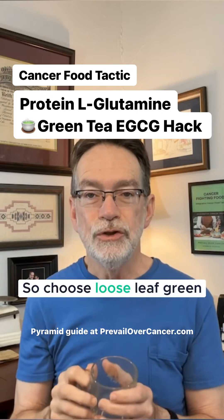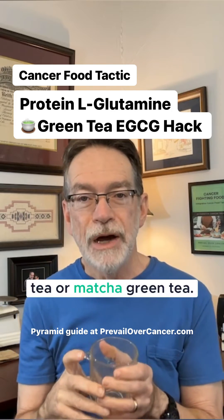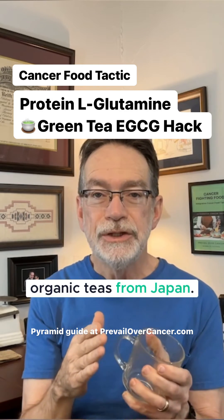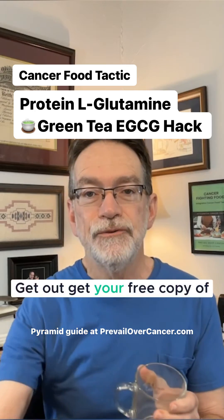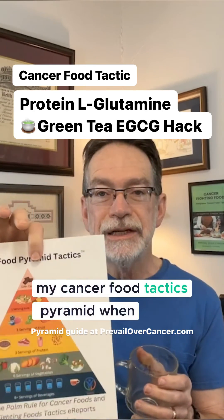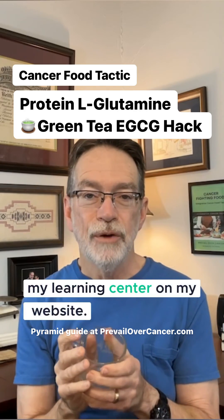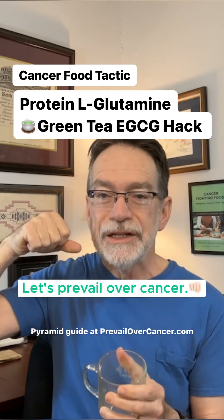So, choose loose leaf green tea or matcha green tea. I prefer cleaner and organic teas from Japan. Get your free copy of my Cancer Food Tactics Pyramid when you download my free guides in my Learning Center on my website. Let's prevail over cancer.